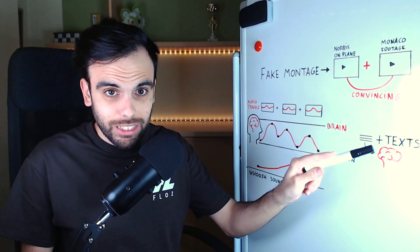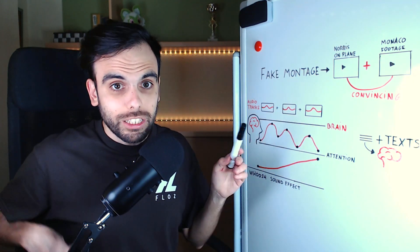This is a super technique: combining sound effects with text on screen. Every time you synchronize a sound effect with text on screen, the message is much more powerful for our brain — 'physically, mentally, physically, mentally.'